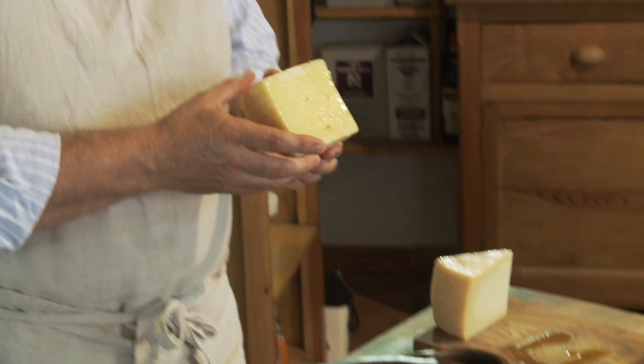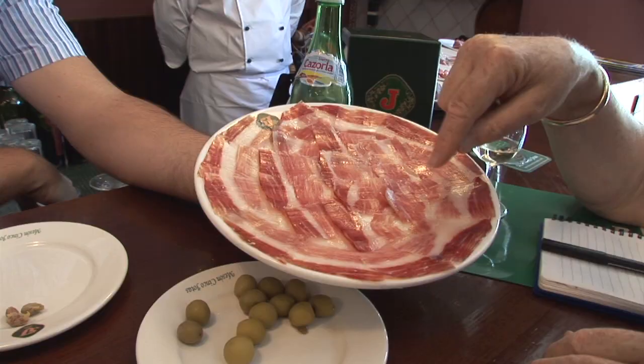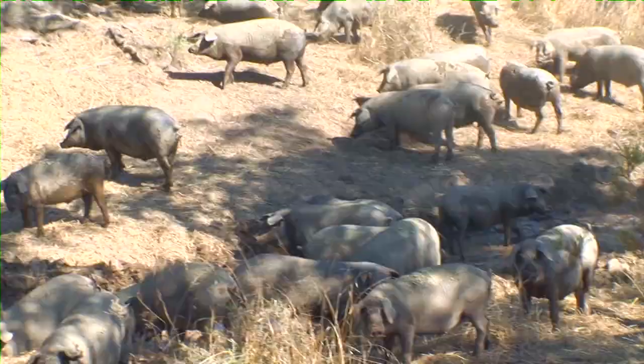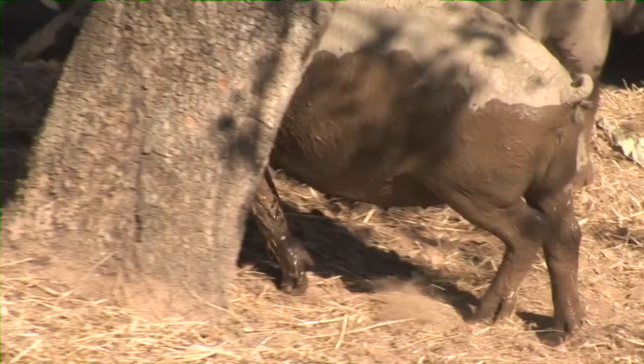A number of other products from this dazzling region deserve to be better known. One of the most prestigious is without a doubt jamón ibérico, or jamón de bellota, the very special ham produced from Iberian pigs — a very ancient breed of black pig. Another name for the pig is pata negra, or black hoof, indicating the pig's color.